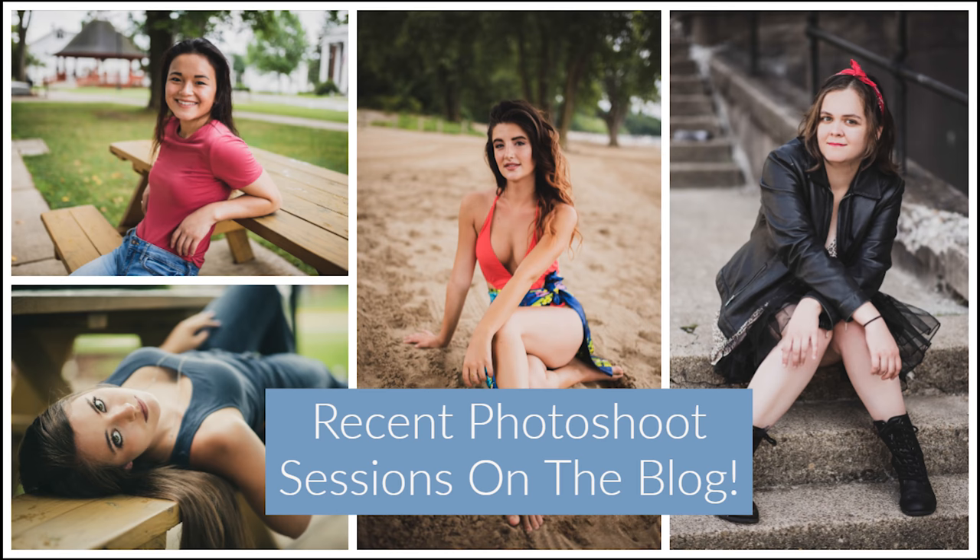That should be everything you need to start getting into this course. Thank you for watching the creative process of photography. In the next video we're planning to talk about different subjects in photography — whether that's landscape, sports, or nature photography. Please give me feedback on what you liked or didn't like, what topics you think I should cover, and whether I go too fast or too slow, because this is a learning process for me too.